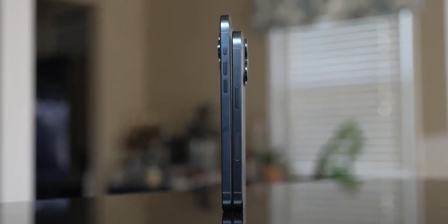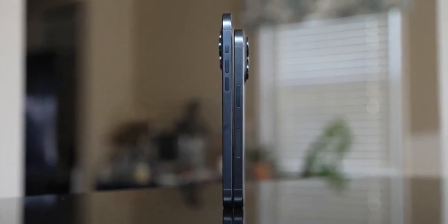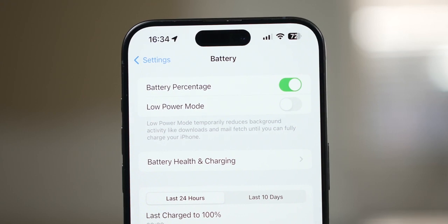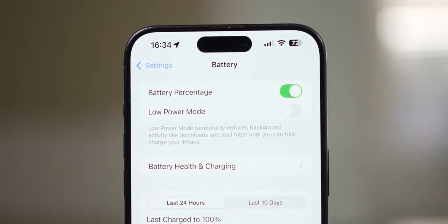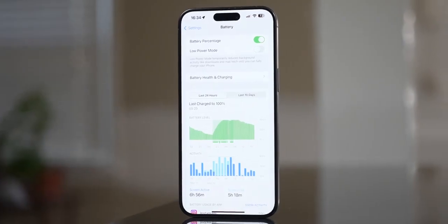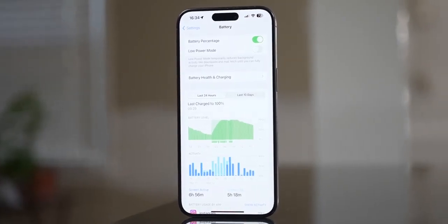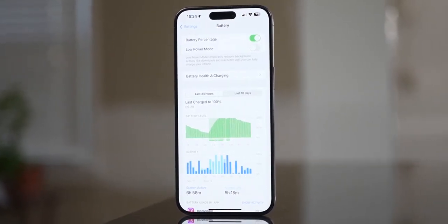A major improvement is that the upcoming iPhone 16 models are anticipated to introduce a revamped thermal design aimed at addressing overheating issues. Reports suggest that Apple is developing a graphene thermal system for the iPhone 16 lineup, potentially enhancing heat management. Moreover, the iPhone 16 Pro models may feature a metal battery casing, which could further improve heat dissipation capabilities.